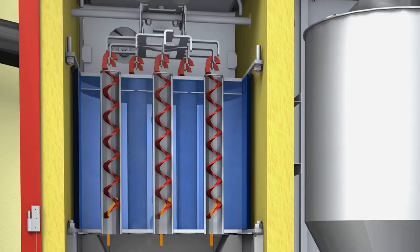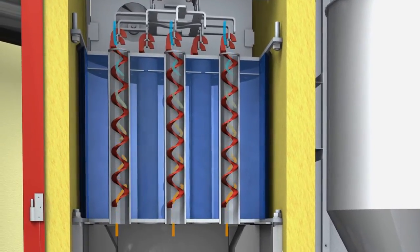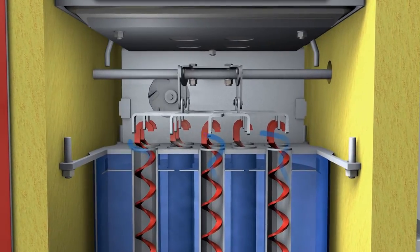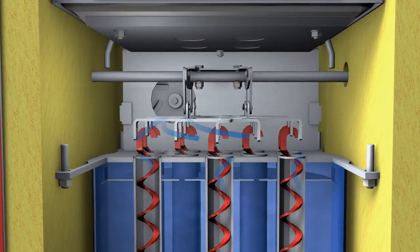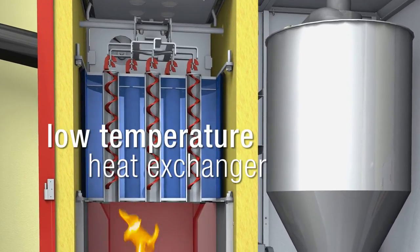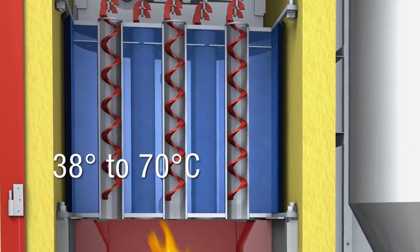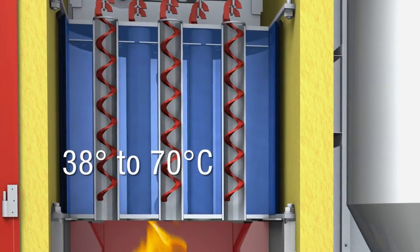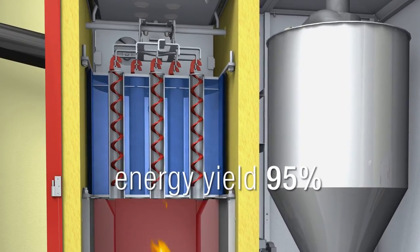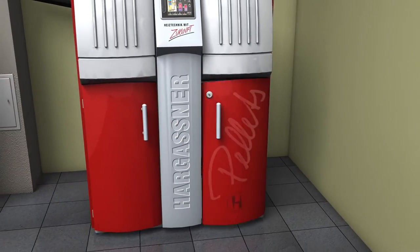Hot combustion gases stream through the heat exchanger and the turbulators force the gases against the heat exchanger tubes. An exhaust fan ensures correct functioning irrespective of the flue system. In order to transfer the produced heat efficiently into the heating system, Hargassner has developed the low temperature heat exchanger. The consequent heat exchange enables a smooth temperature adjustment of the boiler water, increasing the yield of the produced energy to a maximum and reducing pellet fuel consumption.